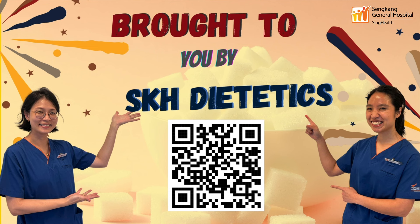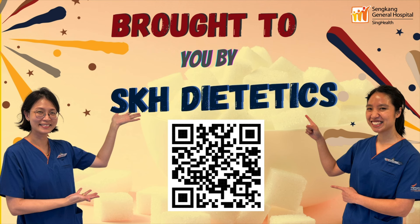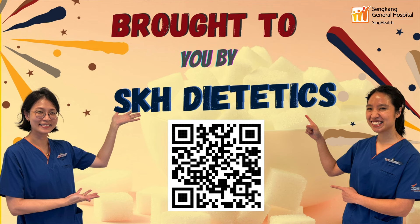Thank you for watching. Please kindly help to provide us feedback for this video and future content by scanning the QR code or clicking on the survey link located in the description box below.